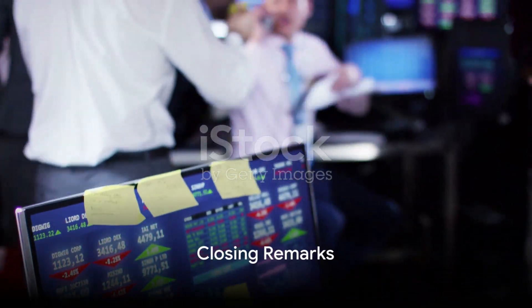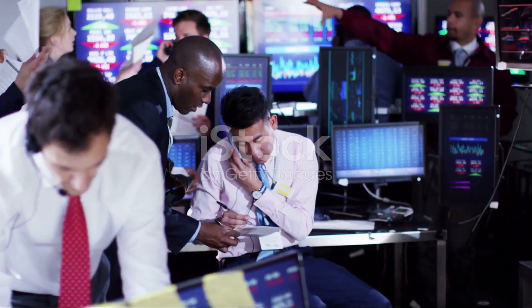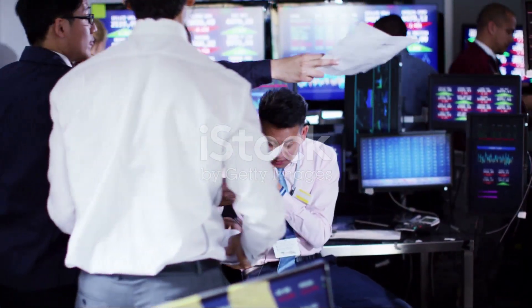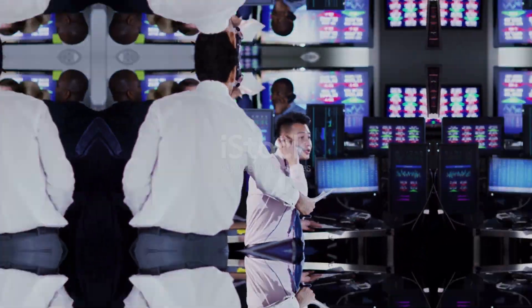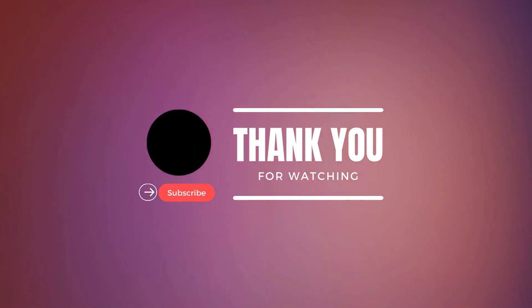That's it for today's video. If you found this information helpful, don't forget to hit the like button and subscribe for more exciting content. Thanks for joining us, and we'll see you in the next video.